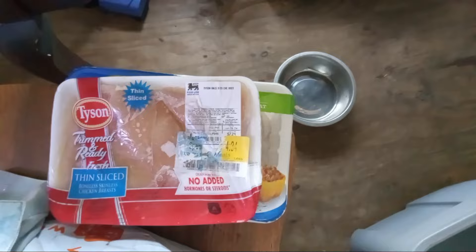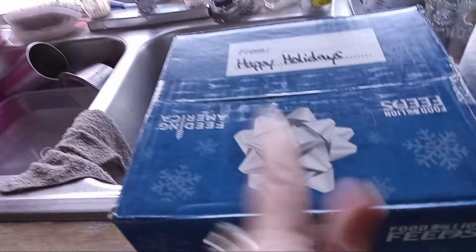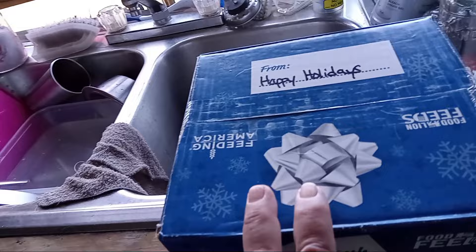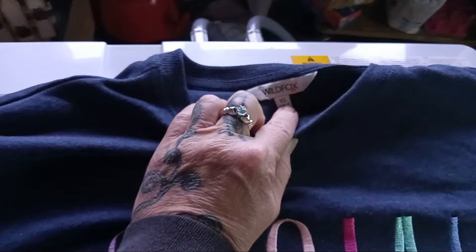Periodically they do put clothing out and you can pick through it and take whatever you'd like. While I was waiting I found a couple of things I thought were cute, and I'm going to end this video with showing you what I got. I was also given two of these boxes — I did open one up in a previous video last year, so I'm not going to bother opening them again.